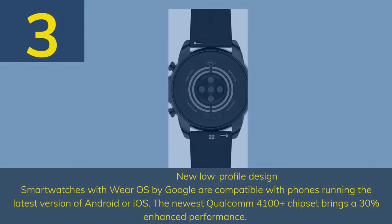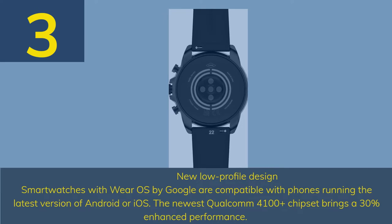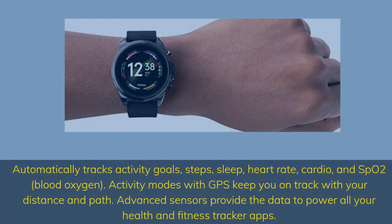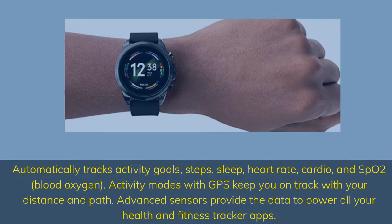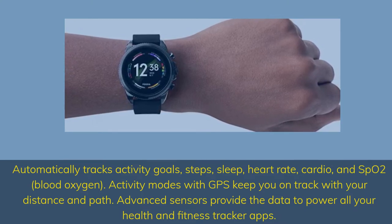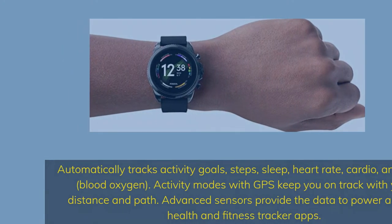Number 3. Smartwatches with Wear OS by Google are compatible with phones running the latest version of Android or iOS. The newest Qualcomm 4100 Plus chipset brings a 30% enhanced performance. It automatically tracks activity goals, steps, sleep, heart rate, cardio, and SpO2. Activity modes with GPS keep you on track with your distance and path, and advanced sensors power all your health and fitness tracker apps.